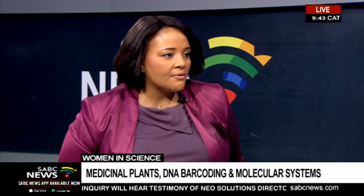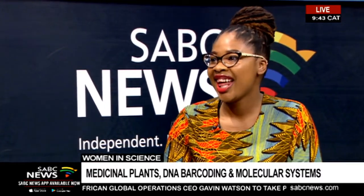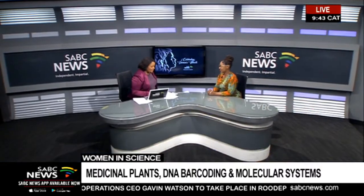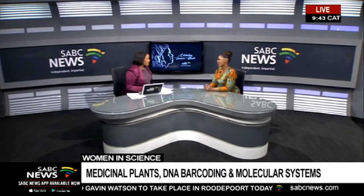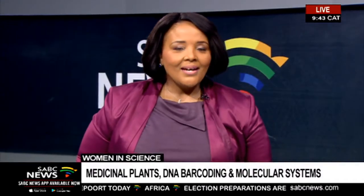Have you started some process of protecting your innovation in terms of intellectual property? Yes, I actually have forwarded my work to our IP people at the university just to have a look at it and see if there is IP around the work. Well, we wish you all the best. Thank you. We hope to be talking to you in the future to see how far you've gone with this process. Thank you so much.